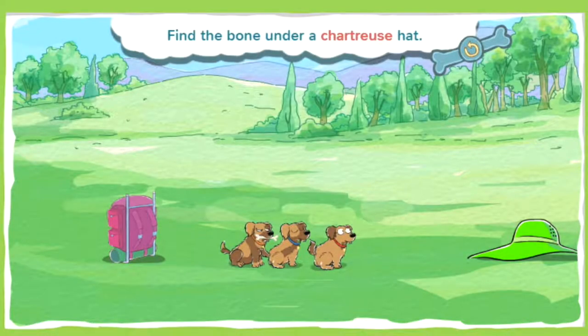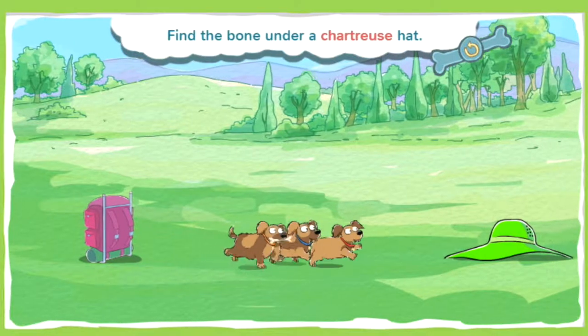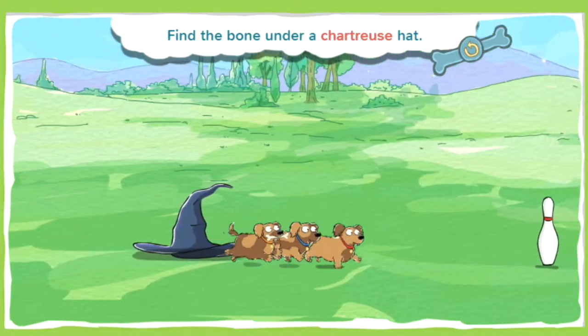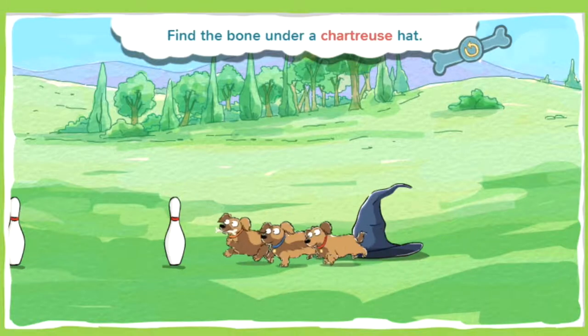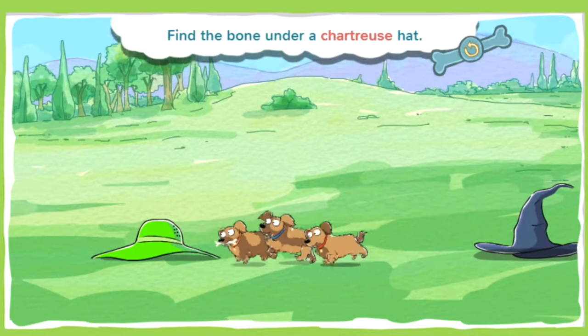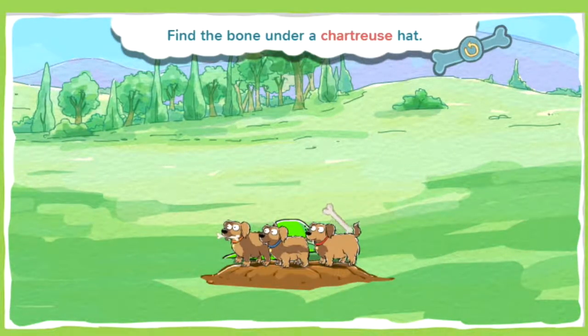This bone is under a chartreuse hat. Chartreuse is a bright yellowish-green color. It's so bright, it's almost neon. Now get digging! You found a bone! Spectacular super sniffing!